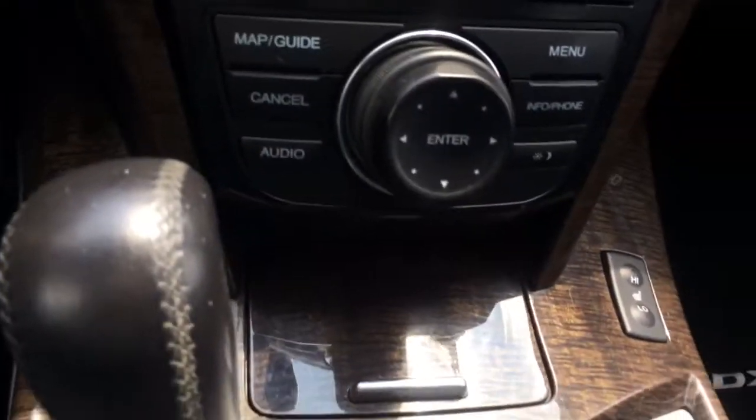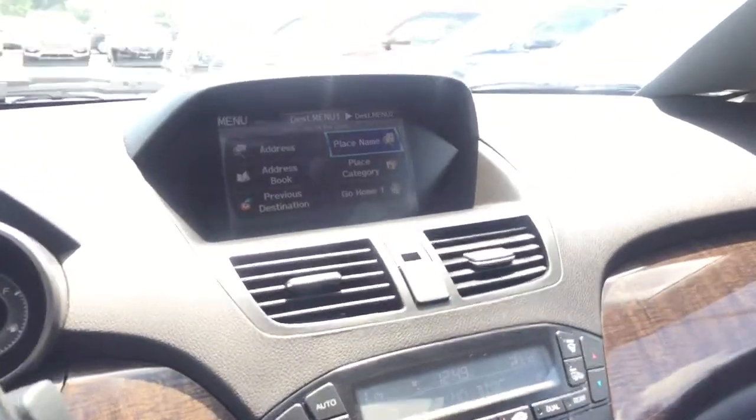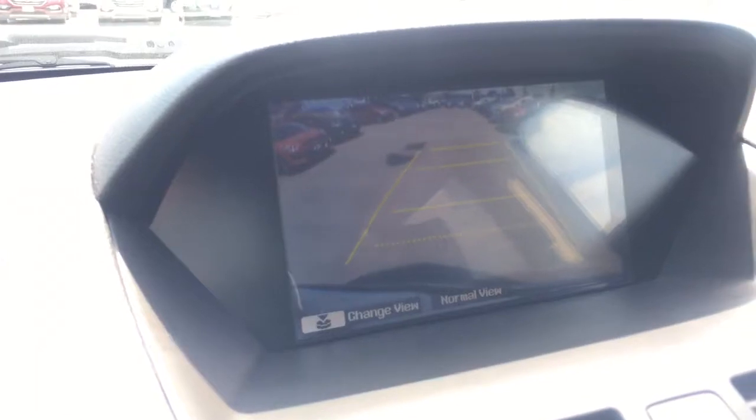This vehicle is equipped with heated seats as well for the driver as well as the passenger. Another great feature is your backup camera, so you're going to be parking this MDX with ease.